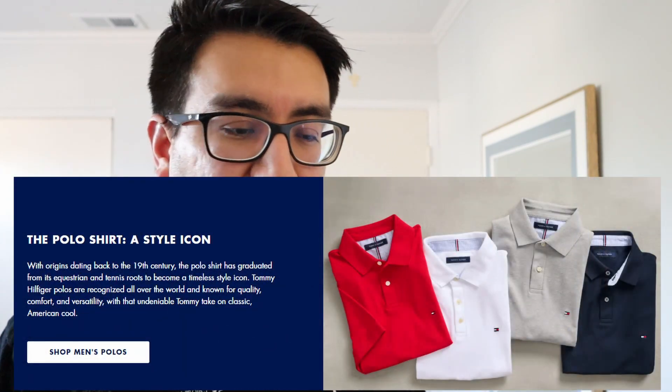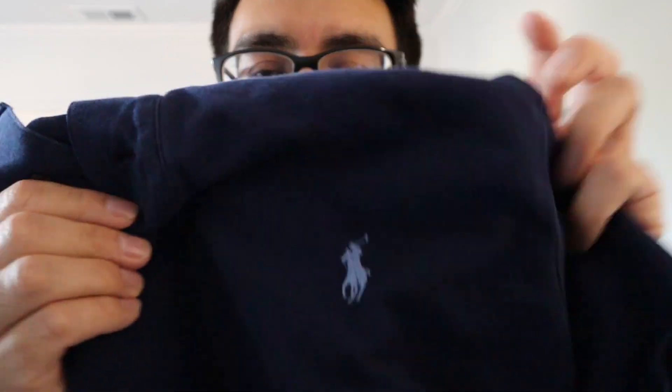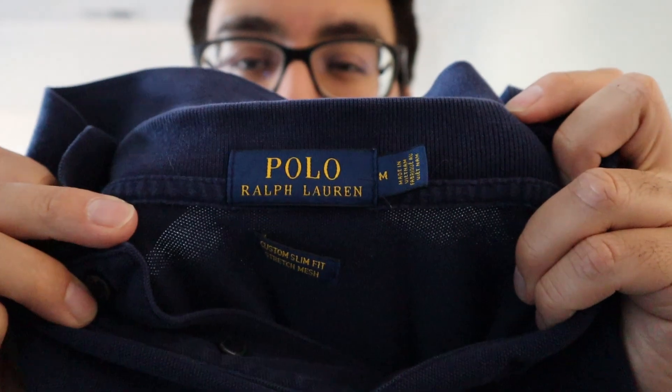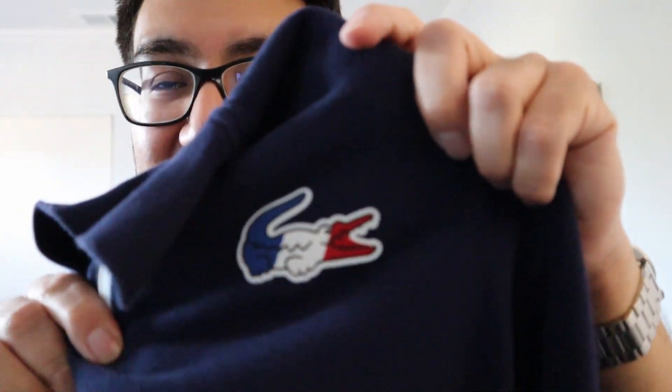I really love polos — it's one of the things I actually have a lot of. So I just want to share a little bit about what I have here. Polo Ralph Lauren — love this brand. And the other brand that I really love is Lacoste. I really love their pique polos. I have a few here just to show you guys and really emphasize how much I like their polos.